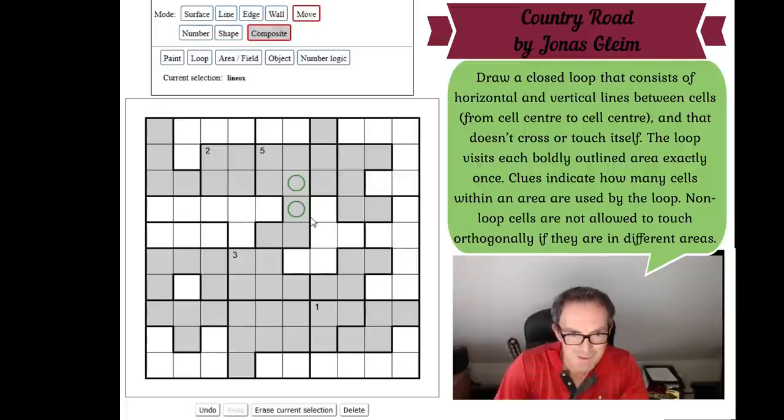That doesn't seem hugely helpful. But if every region gets visited, those two squares must be in the loop. The shading is just for the Logic Masters theme — it doesn't affect the logic. For the single-cell 'one' region: if that square is not loop, then every orthogonally connected square outside its area — those two squares and that one — would have to be loop, which would break the one-region constraint. So that square must be loop.